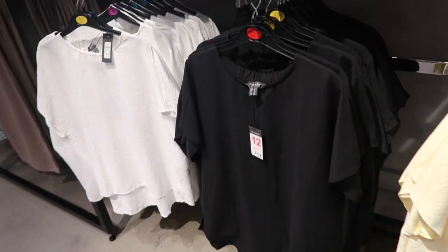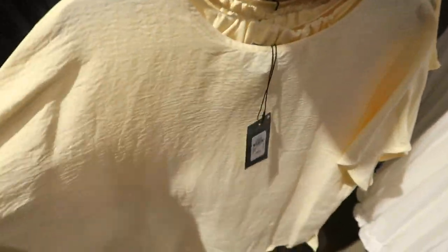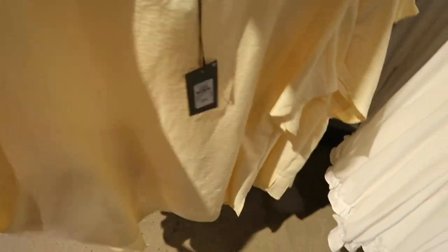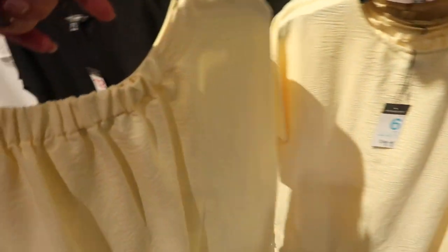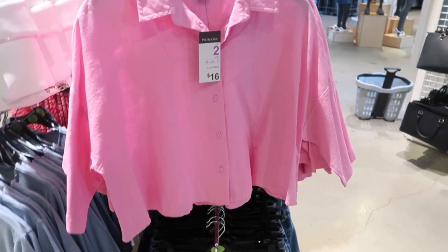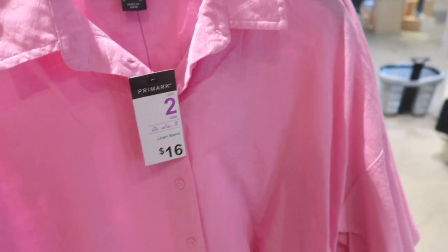Really good little closet staple top. These have that higher neckline, drop sleeve, and the material is textured, really nice and lightweight — but it feels like you could dress it down as more of a t-shirt. Has elastic gathering in the back. These are only eleven dollars and it comes in the yellow, the black, and the white.